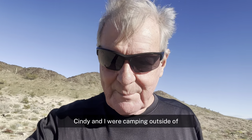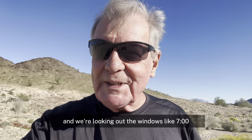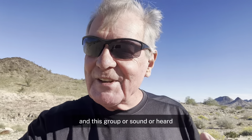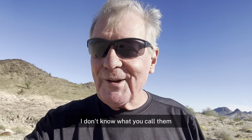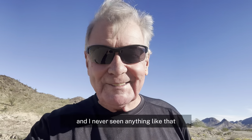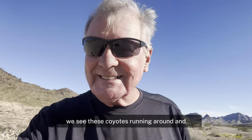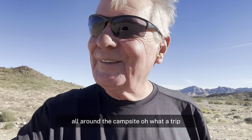Cindy and I were camping outside of Big Bend National Park in Texas. We were looking out the windows around seven o'clock when it was starting to get a little dark, and this herd of javelinas just came screaming out of the mountains — I'd never seen anything like that. And then not long after, we saw coyotes running all around the campsite. What a trip.